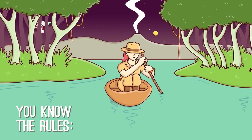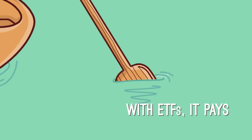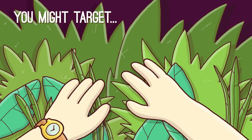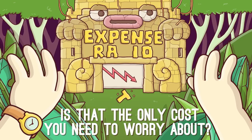You know the rules — fees can be your foes. And with ETFs, it pays to be a pro at sniffing out sneaky costs that can take a fight out of your returns. You might target the lowest expense ratio, but is that the only cost you need to worry about?